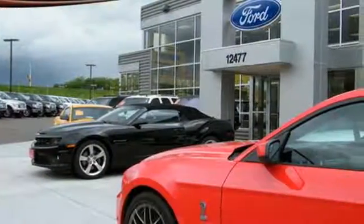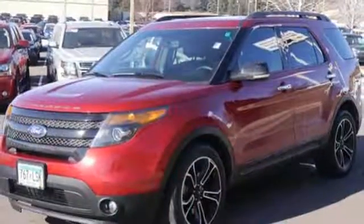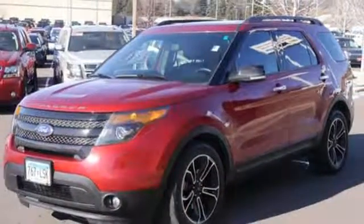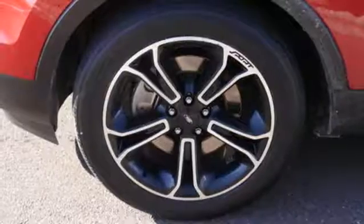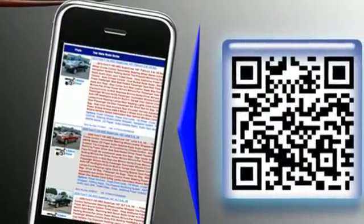You'll be very comfortable behind the wheel of this SUV, with features like air conditioning, a power driver's seat, and a tilt-and-telescoping steering wheel. Safety is a priority, evidenced by anti-lock brakes, multiple airbags, and stability and traction control.